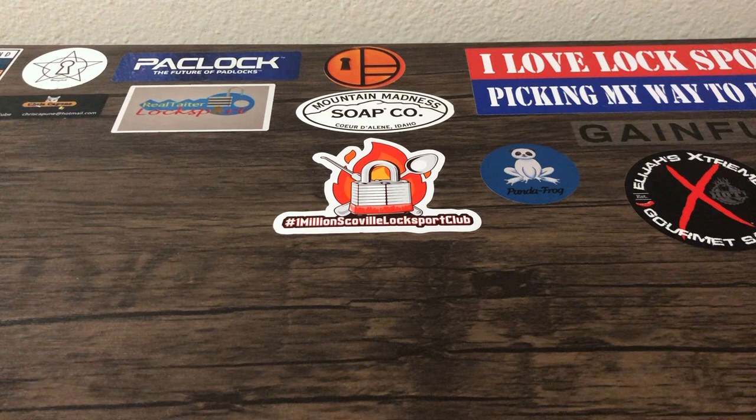Hey guys, room picker here from the lock picking video. Today I'm gonna be doing my giveaway entry into Panda Frog's giveaway. If you don't know Panda Frog, he is an awesome picker from Switzerland, a very good friend of mine, and he is giving away some really cool challenge coins that he had commissioned. Because it's a short month and late notice, this month he's giving away two of them.